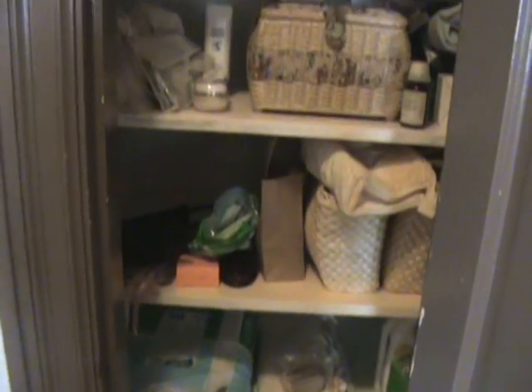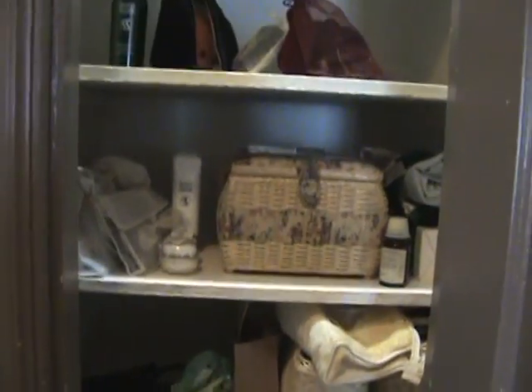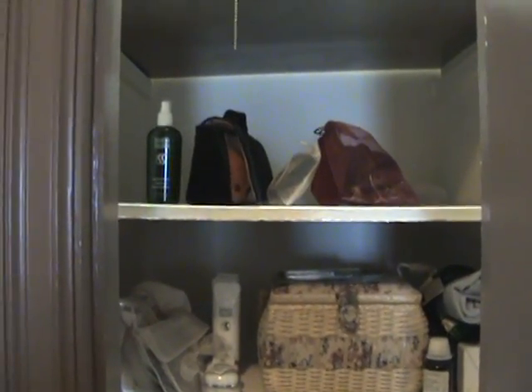Real quick, back downstairs. This is the linen closet. If you notice, I painted all the shelves in here. I fixed the light too, see? I haven't painted this one yet, and I think these need to be repainted too, but it makes it much brighter. There's still lots of space in there too.